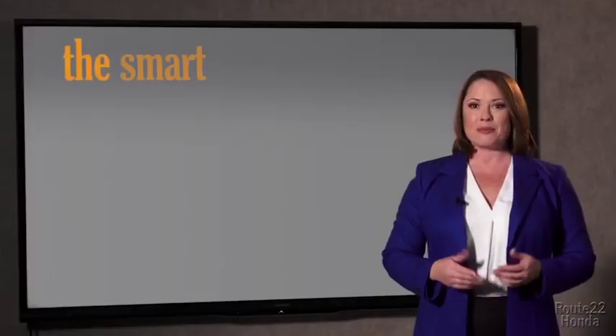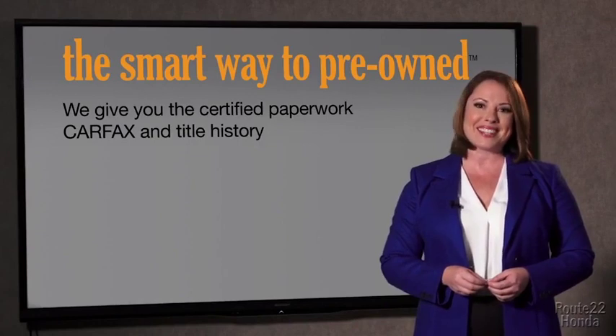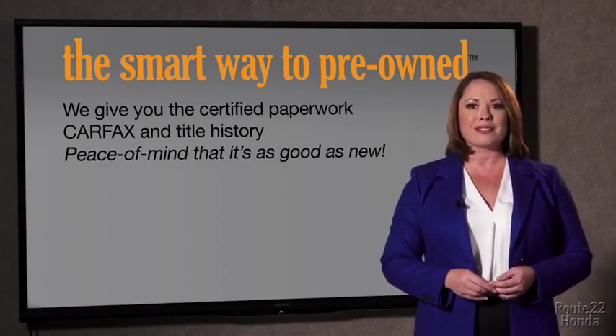The best thing I like about Smart Way Pre-Owned, besides the great price I got, is that I know I bought a good car. Why should you worry if the odometer's been rolled back or you're the victim of a salvaged or rebuilt vehicle, or worse, a washed title? We give you the certified paperwork, along with the CarFax and the title history, providing you with the peace of mind that your certified pre-owned is as good as new.